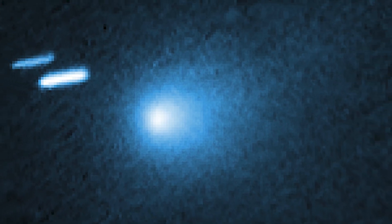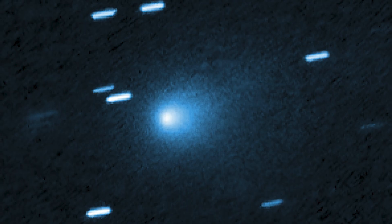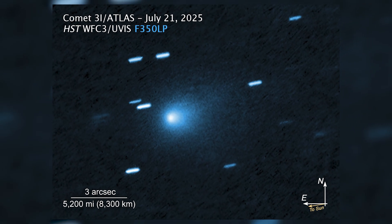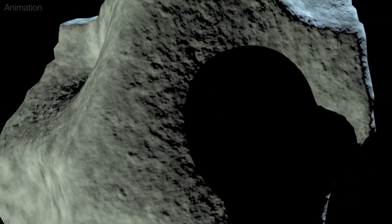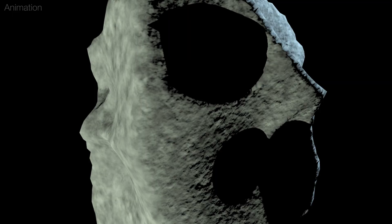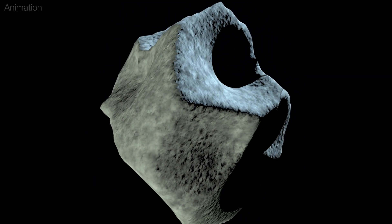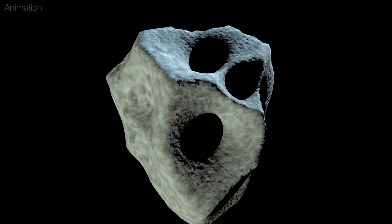Using NASA's Hubble Space Telescope, a team of astronomers captured the clearest image to date of the unexpected interstellar comet 3I Atlas. Astronomers are now able to more precisely estimate the size of the comet's solid icy nucleus. Its estimated diameter is no bigger than 3.5 miles across, but potentially as small as 1,000 feet across.